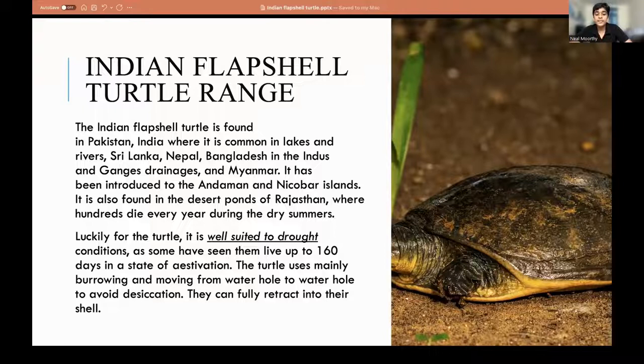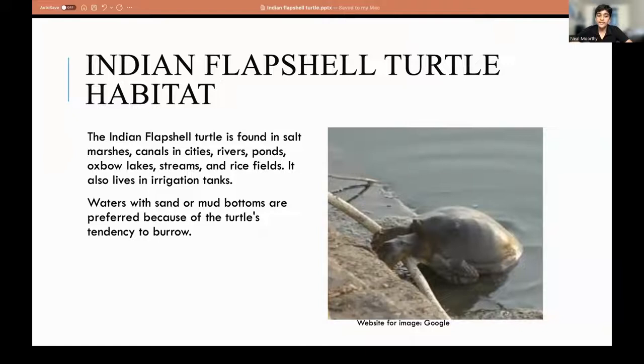The turtle mainly burrows and moves from waterhole to waterhole to avoid desiccation, and they can also fully retract into the shell. The Indian Flapshell Turtle is found in salt marshes, canals, rivers, ponds, oxbow lakes, streams, rice fields, and irrigation tanks.